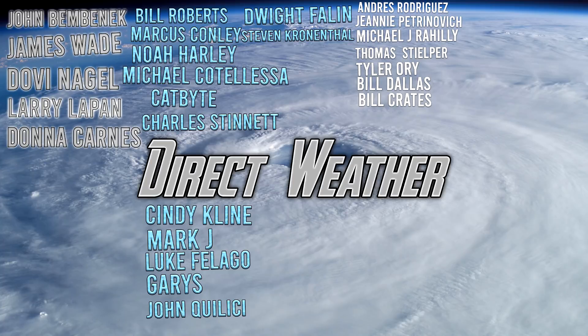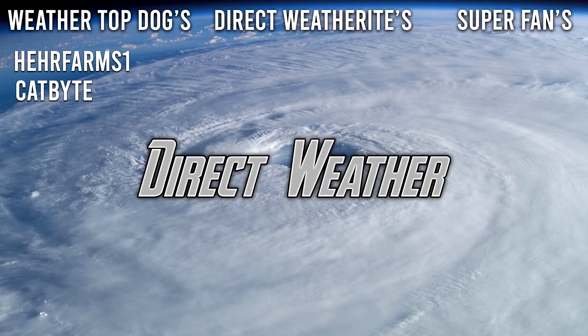For today's Patreon highlight of the day, thank you all for supporting the channel, especially our Platinum patrons John Bemenik, James Wade, Dovin Nagel, Lillard of the Pan, and Donna Karnes, alongside our Diamond patrons Bill Roberts, Marcus Connolly, Noah Harley, Michael Kotalesa, Catbite, Charles Dennett, Cindy Klein, Mark J., Luke Flago, Gary East, John Khaleesi, Dwight Phelan, and Steven Cunenthal. You can join our Patreon page via the description and pinned comments. Thank you guys so much for watching — be sure to hit the like button to help the YouTube algorithm, leave a comment down below, and subscribe if you like weather-related content.